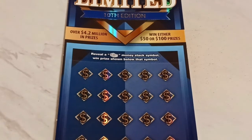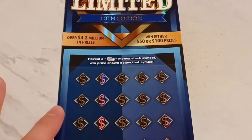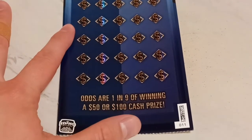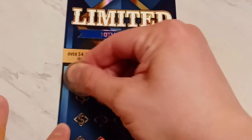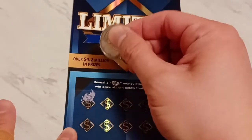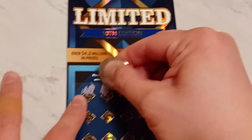This series is called 'Only Takes One.' Let's see if we can find a stack of money. Here we go — boom or bust. I love the nice midnight blue that it has.